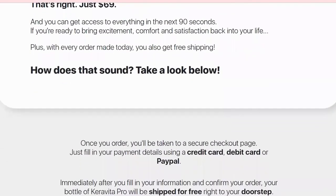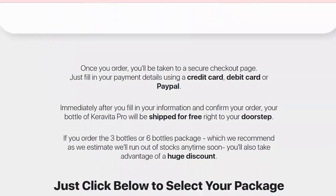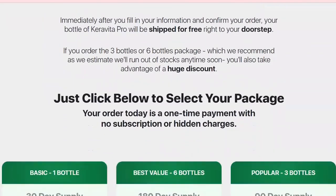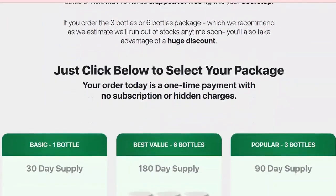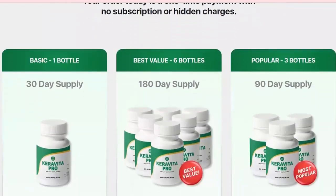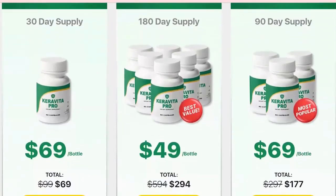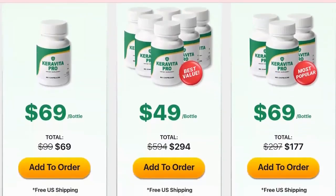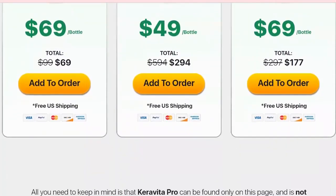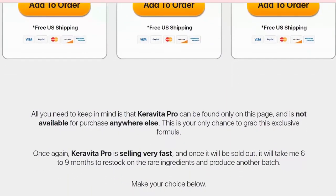Studies show that the longer you take Caravita Pro the more your body can benefit. It is recommended that you take it for at least 3 to 6 months to see better results. Caravita Pro is 100% natural with no preservatives or substances that cause harm to your health. Made right here in the United States in a facility that follows all GMP manufacturing guidelines, registered by the FDA with strict regulations. Caravita Pro is very simple to use — you only need to take 2 capsules daily after breakfast.